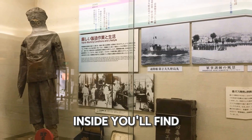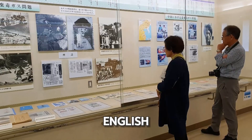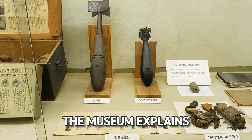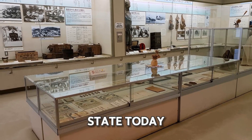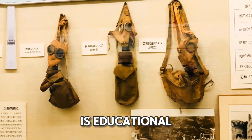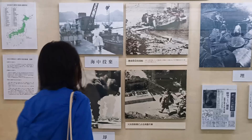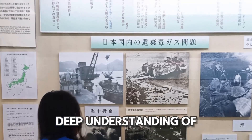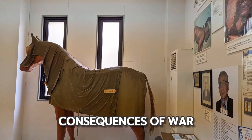Inside, you'll find many artifacts and information, most of which are translated into English. The museum explains how the island was used in chemical warfare, which contrasts starkly with its peaceful state today. While the museum is educational, some exhibits might be too intense for young children. It provides a deep understanding of the island's dark past and reminds visitors of the grave consequences of war.